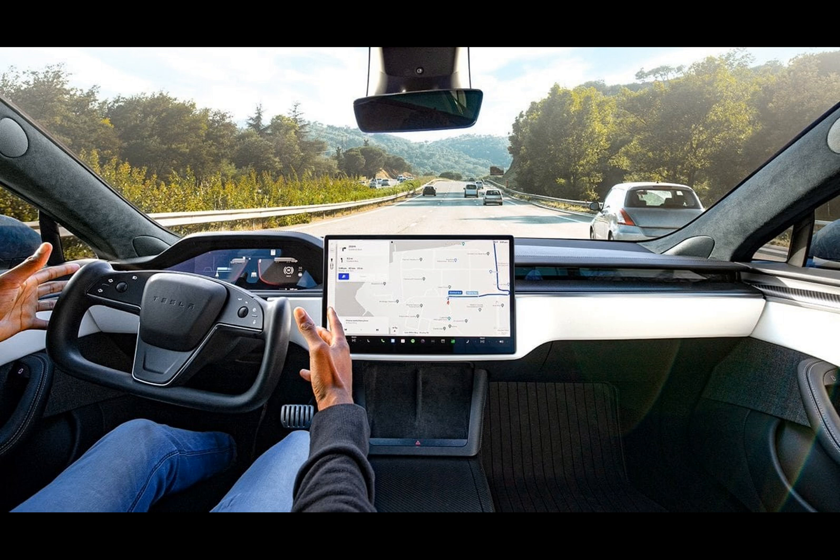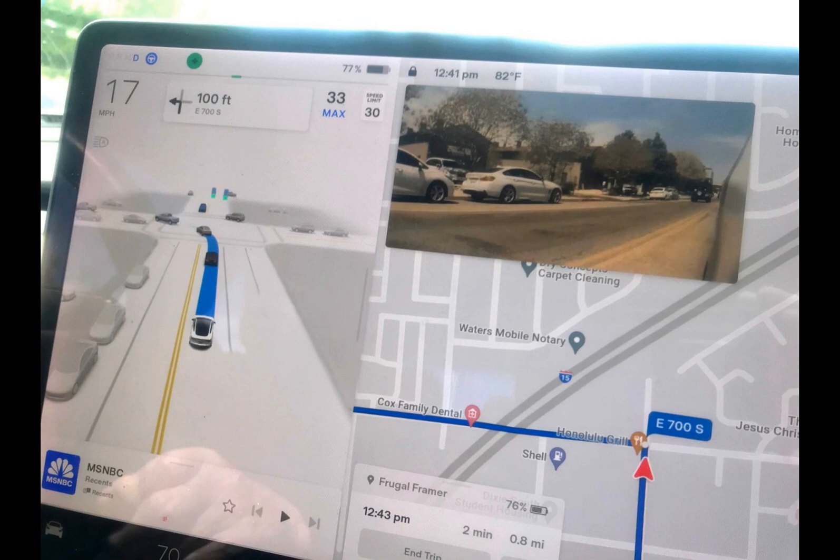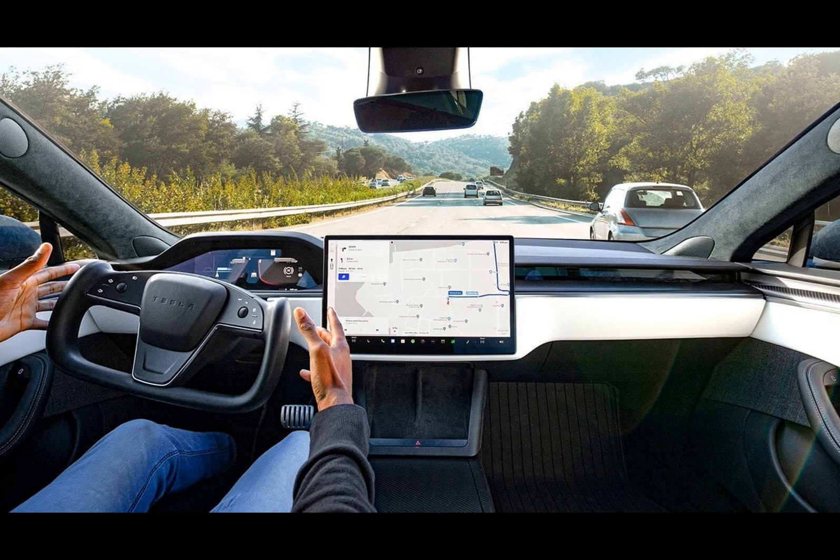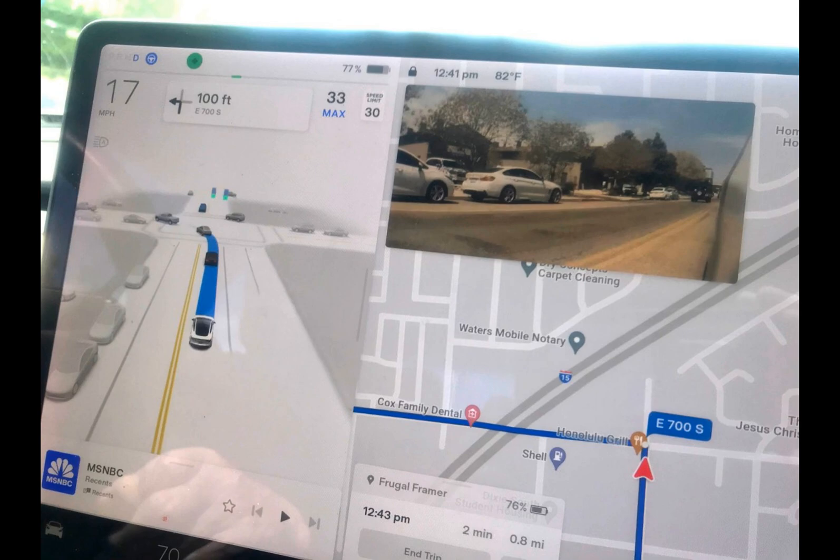Are you ready to take your Tesla for a spin with the latest full self-driving technology? Well, you're in luck. Tesla is now offering a free one-month trial of FSD to all U.S. owners. Tesla's approach simplifies test driving for potential customers — previously Tesla has provided free FSD trials, but this latest offer is more extensive, targeting all U.S. owners instead of just prospects.